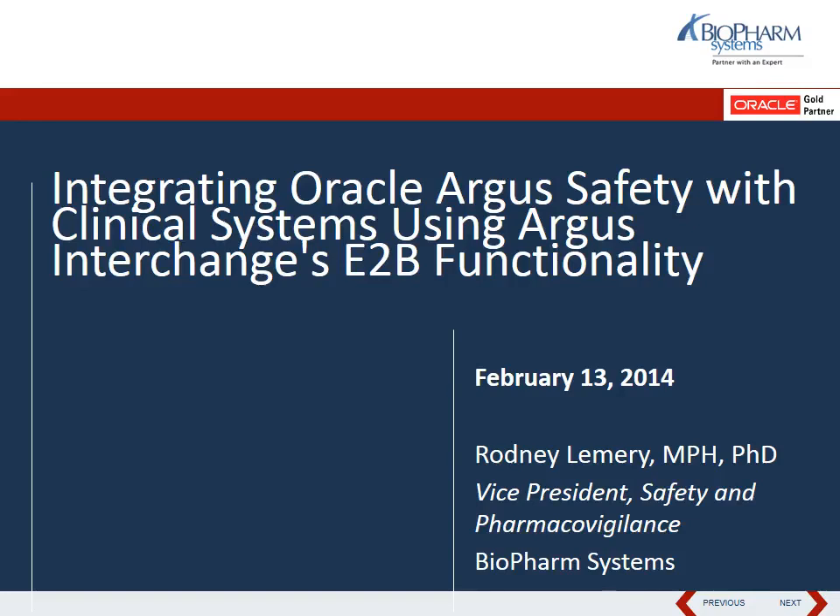This concludes our housekeeping items. I would now like to turn the call over to Rodney. Good morning everyone, or afternoon depending on where you are. Thank you for joining us. Today I really just want to cover a very interesting project that we have been involved in, where we utilize the electronic submissions module of Argus Safety to integrate to a particular company's clinical system where they store both post-marketed and sponsored clinical trial data.